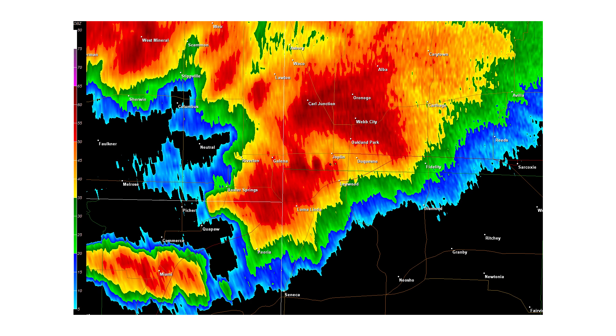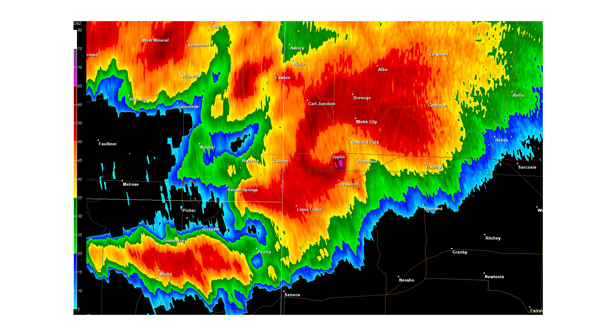Joplin, Missouri has a population of roughly 50,000 people that would be affected by this tornado. On this radar scan, you can see the hook echo moving through Joplin and a flare-up of pink on the radar — that is the radar picking up the echo of the debris being created by the tornado as it rolls through the city.